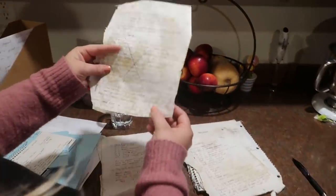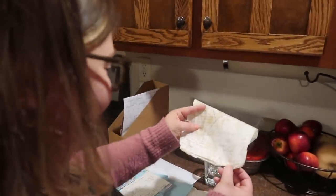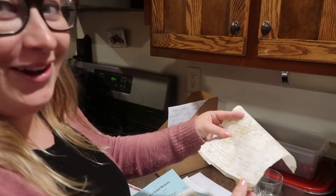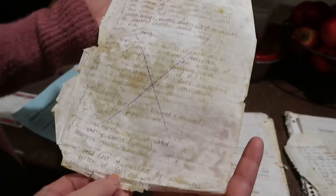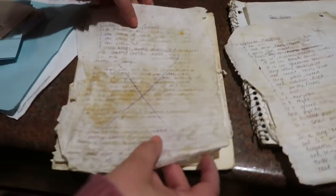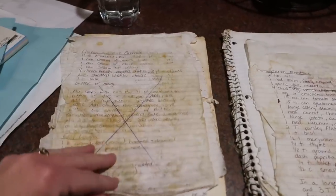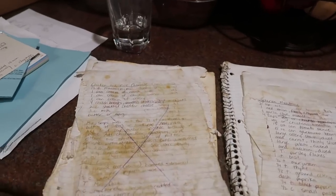Emily is going to be helping me input all the recipes for the cookbook. She said it's like the Declaration of Independence — you have to be so careful with it. But yes, this is my cookbook. I hope you guys are looking forward to it; Emily's got to make some sense of all this, but we'll figure it out.